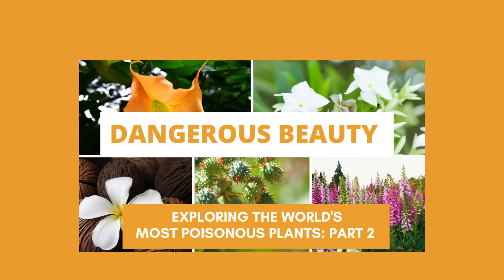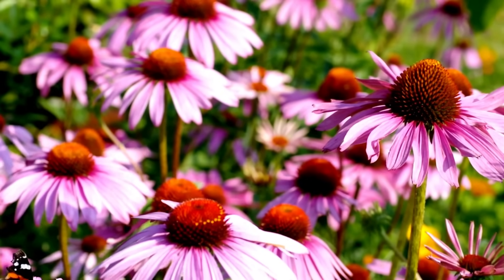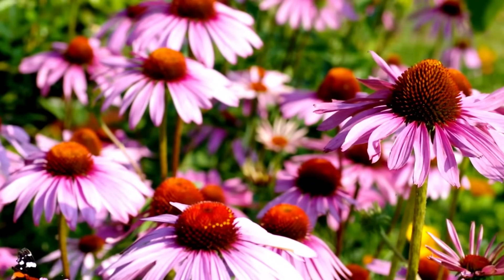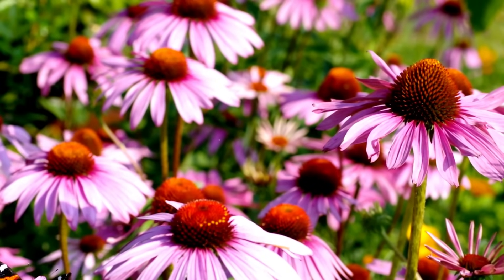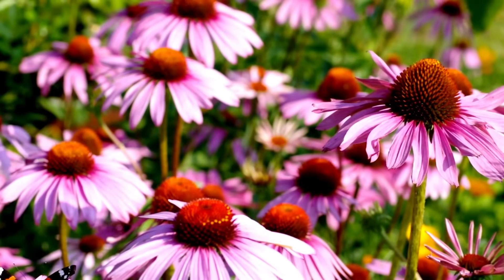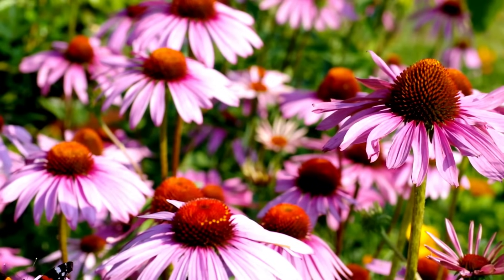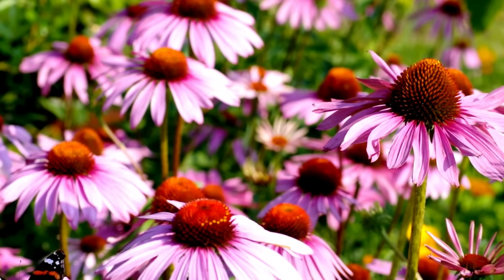Echinacea is an herbal showstopper that demands 10 to 12 weeks indoors before it graces your garden. Known for its distinctive cone-shaped blooms, echinacea adds a touch of wild beauty and herbal charm to your outdoor space. Echinacea is a perennial, but it doesn't always bloom the first year. You have the best chance of getting those blooms this year if you start the seeds now.